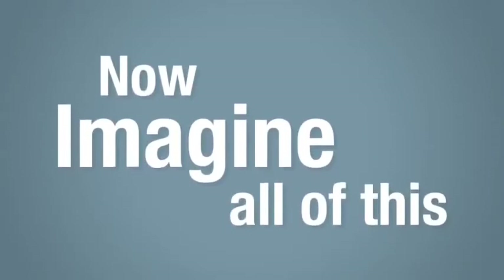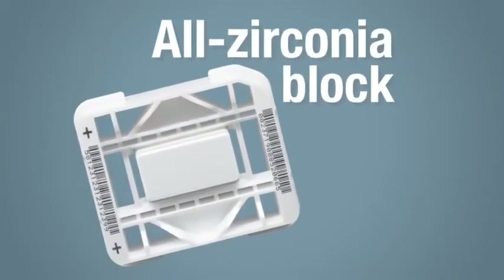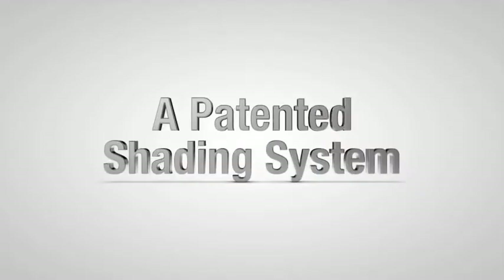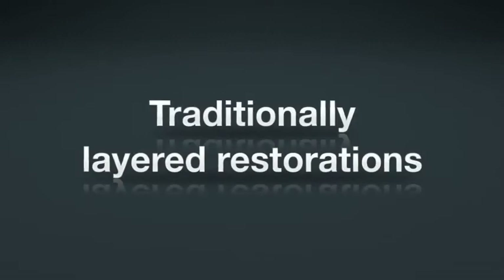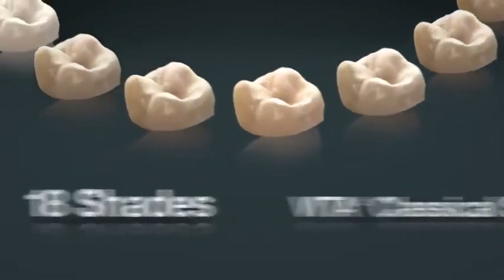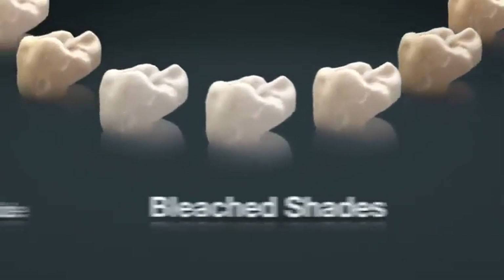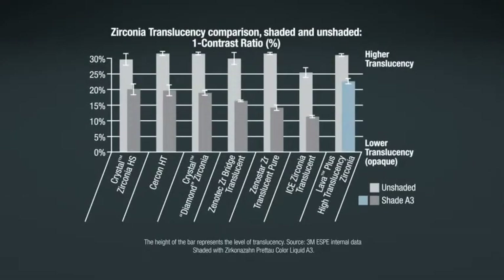Now, imagine all of this from an all-zirconia block. Introducing Lava Plus High Translucency Zirconia — a patented shading system for highly aesthetic all-zirconia restorations or traditionally layered restorations. 18 shades that match Vita Classical Shade Guide and Vita System 3D Master Shades and Bleached Shades. Significantly higher translucency than other shaded zirconias for unprecedented beauty.